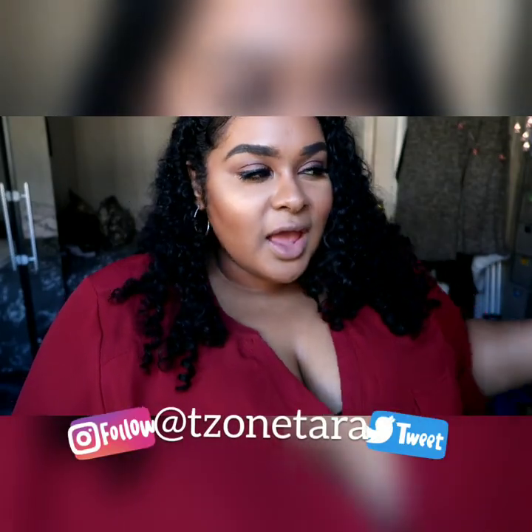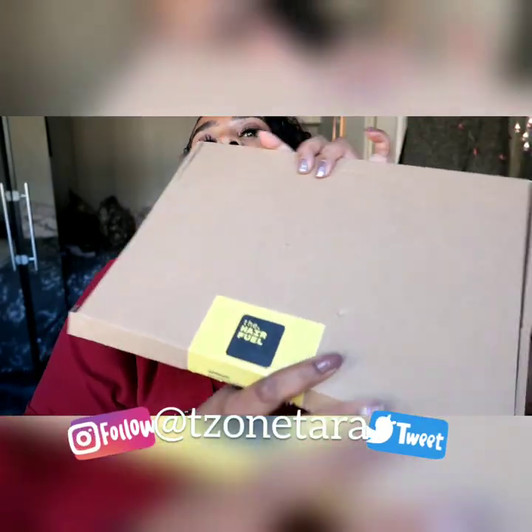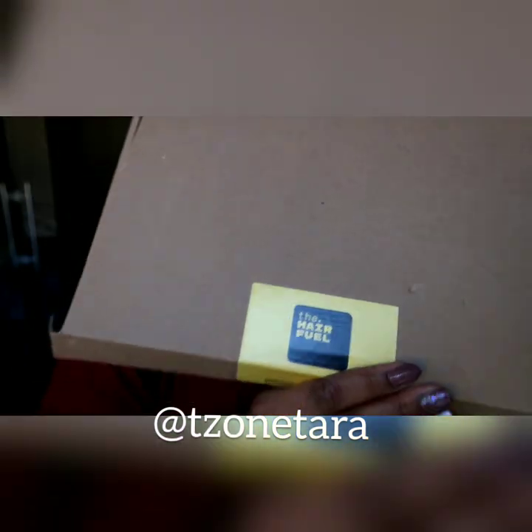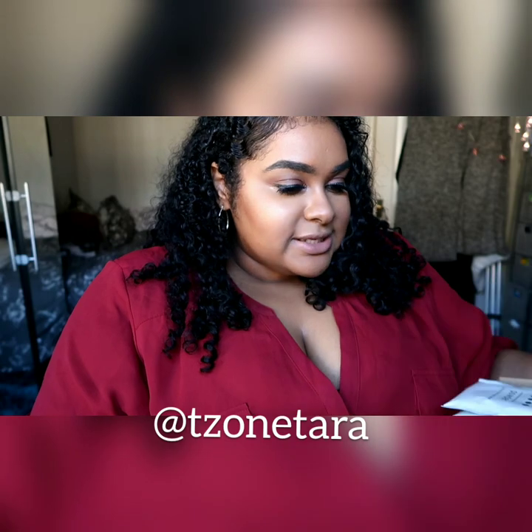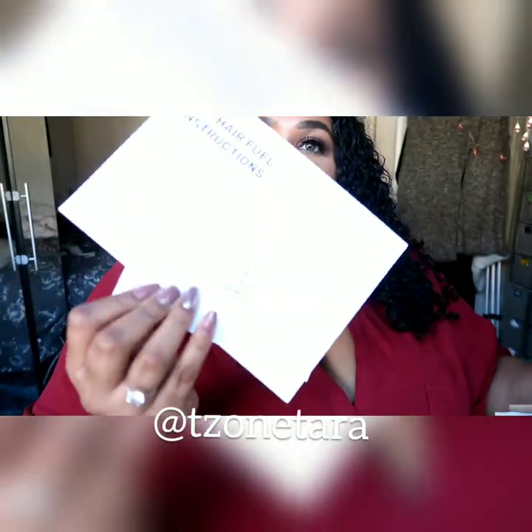Hey you guys, it's Tara. I just wanted to give a quick shout out to Hairfuel, who have sent me this package, and it's got some information cards.